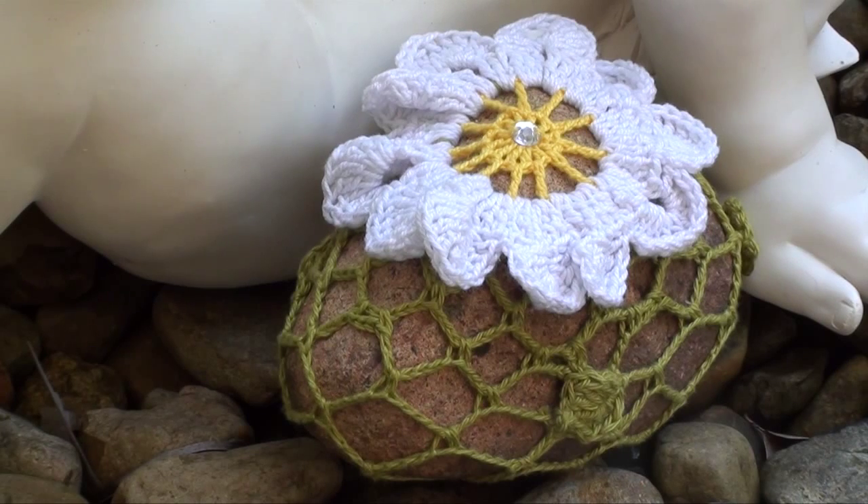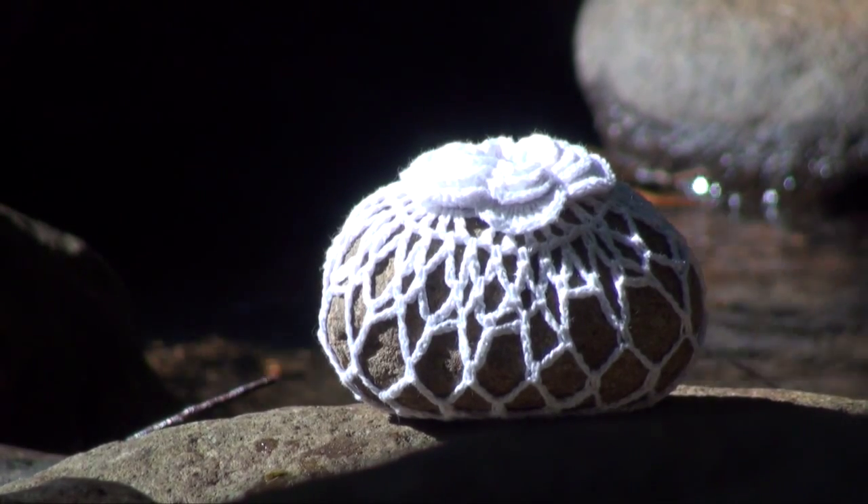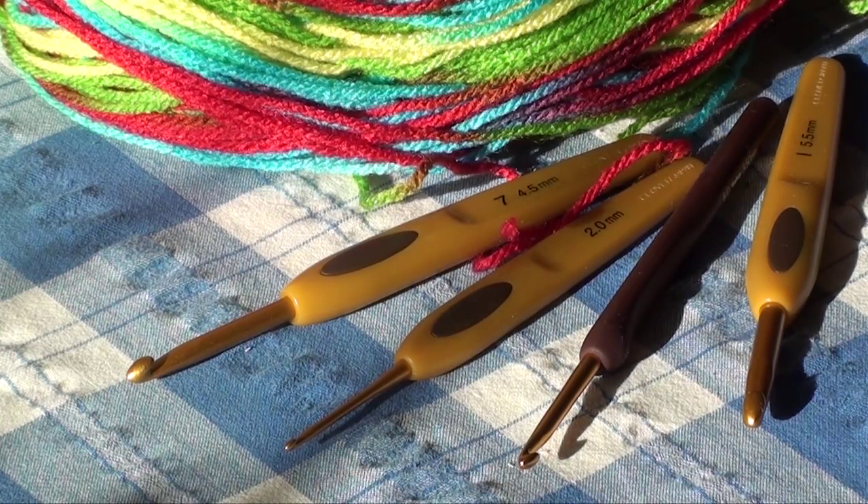G'day, I'm Bethel and I'd like to talk to you about my crocheted yarn bombing. My version of yarn bombing is to crochet cases for the rocks, and I get them from the local creeks or the beach. All you need to get started is a hook and a ball of yarn.